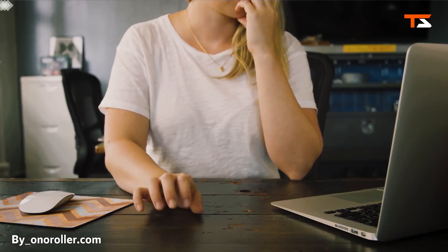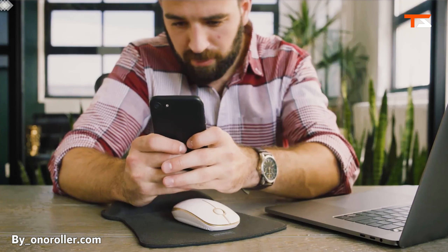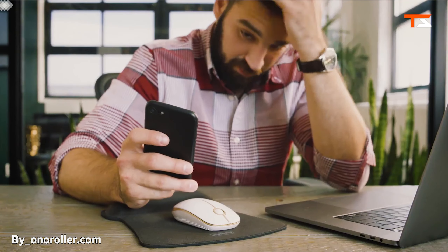The O&O Roller is the perfect way to relieve stress, keep your hands busy, and put your mind at ease. Subtle, sleek, work-appropriate, and mildly addicting.